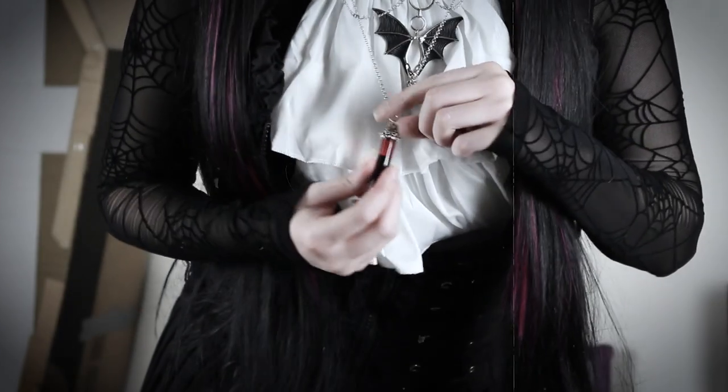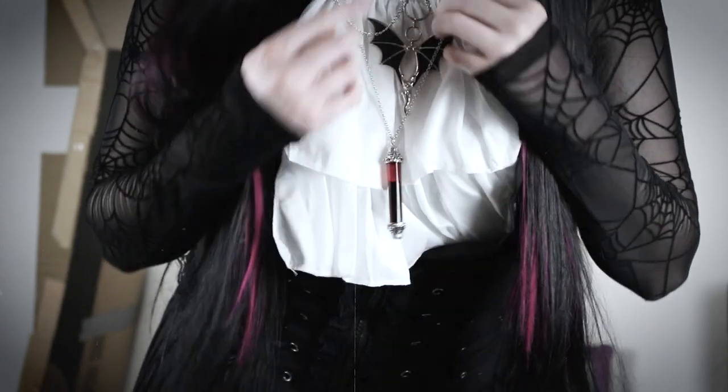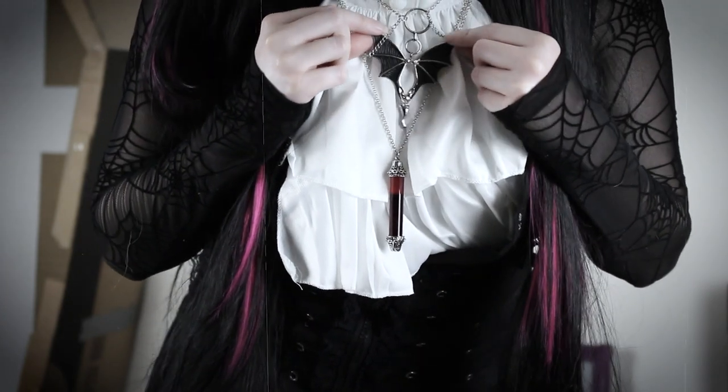The blood vial necklace is from Spirit Halloween and the bat necklace is from Shein. Batwing hair clips are from Shein as well.